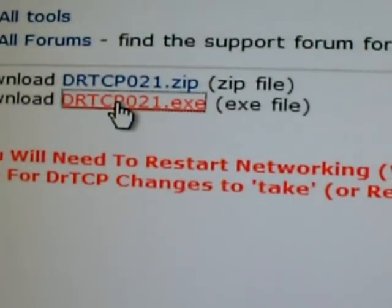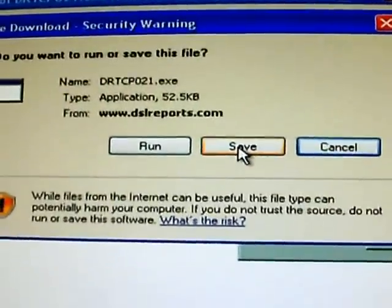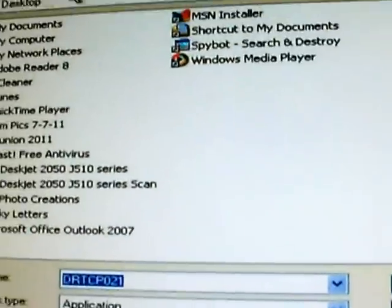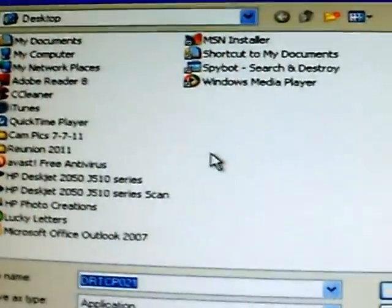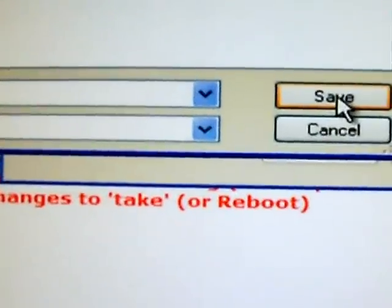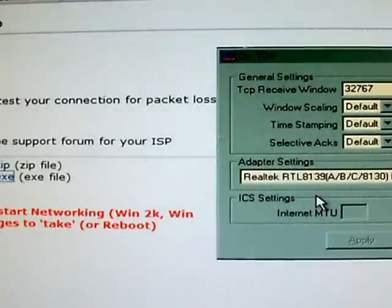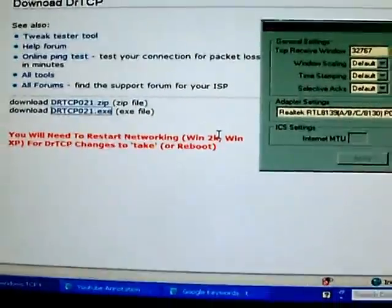We're going to download the executable file and save it to the desktop. Click Save. Make sure your desktop — or Documents or your briefcase — is selected, wherever you can retrieve it later. Go ahead and click Save. It doesn't take long. Close this out. It's on the desktop now — we'll use it in just a little bit.